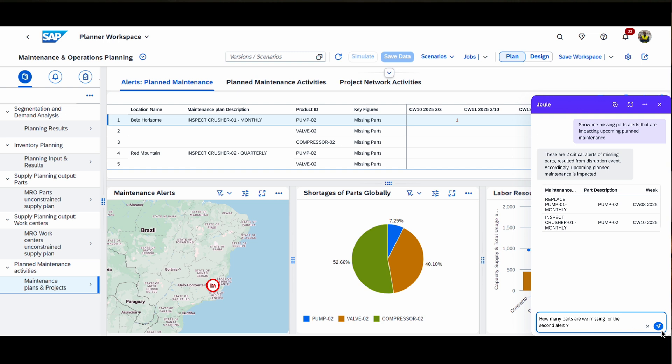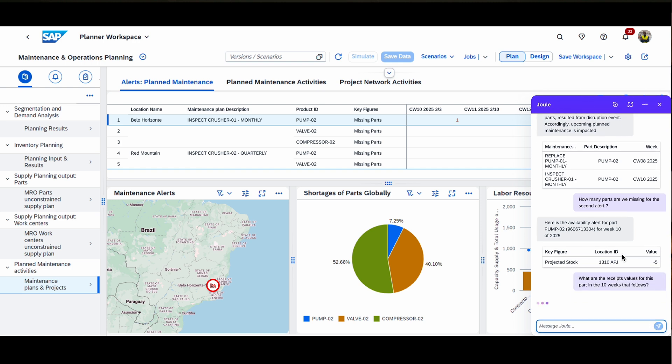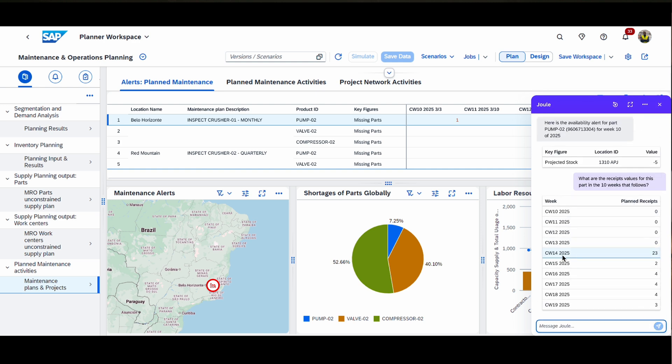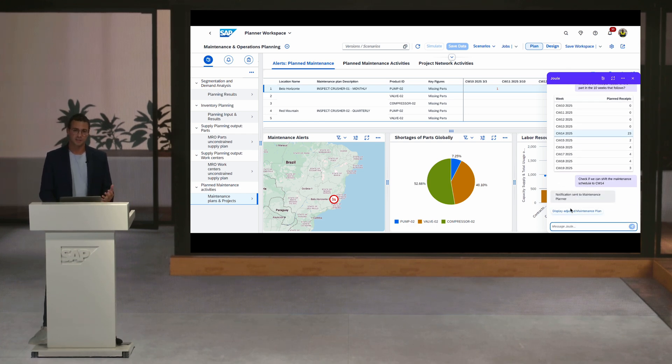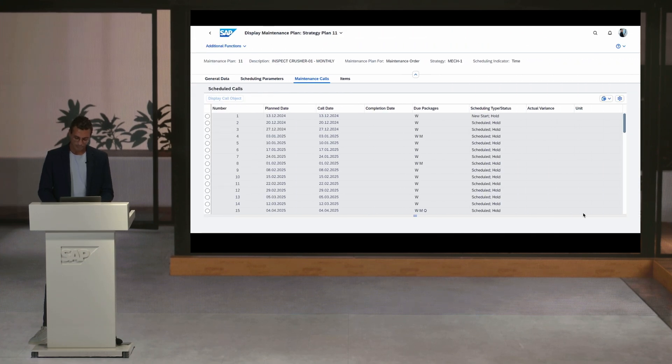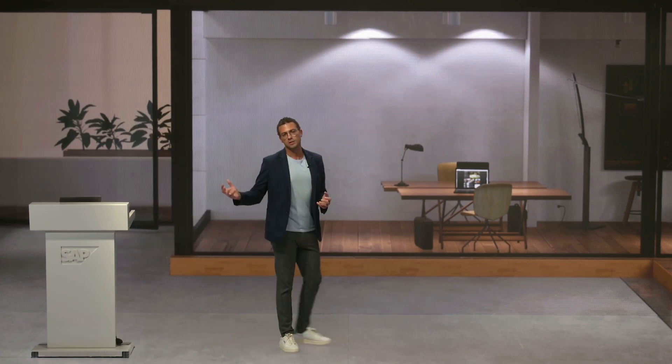I'm wondering how many parts are missing for that maintenance — and there seem to be quite some parts missing, which is really worrying. I want to know what could be the best alternative solution: should I move the maintenance schedule to a later date? Let's ask Joule. We're asking when is the first availability of the parts, and it seems starting from calendar week 14 is the first availability. For the sake of time I'm just going to send that to the maintenance planner and ask them if they can adjust the maintenance schedule to a later date. The notification has been sent — it's quite smart — and now I can display the adjusted maintenance schedule. This shows how we connected the MRO planner and supply planner together with the maintenance planner.